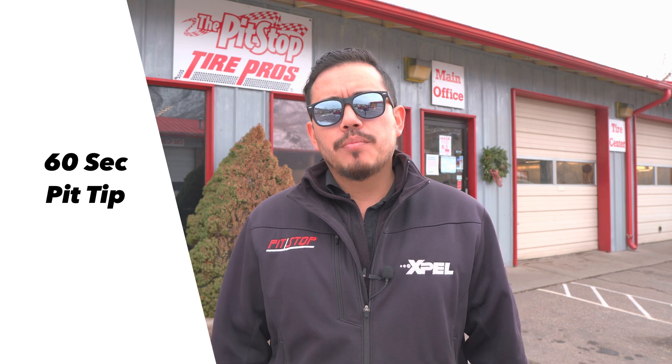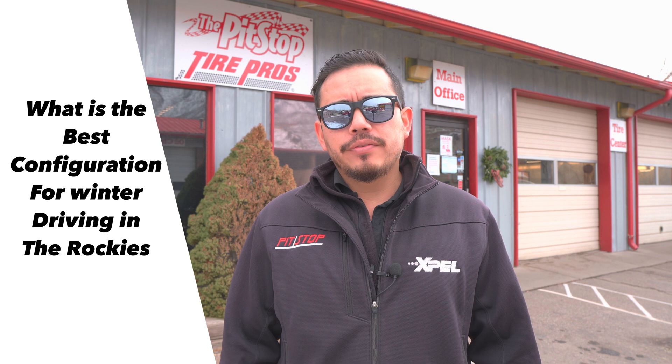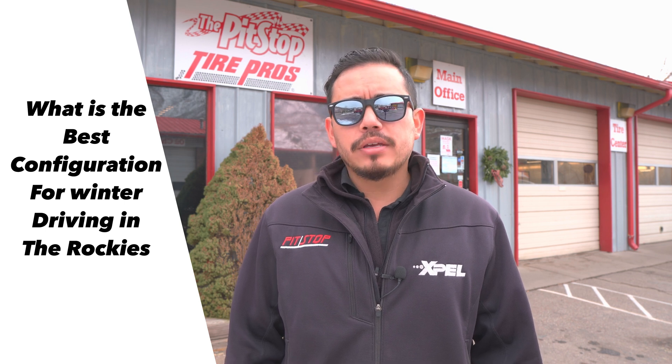Here is today's 60-second pit tip. Some of our customers end up moving here from flatland areas — we call them flatlanders. But here in the Rocky Mountains, the kind of vehicle that you drive can be crucially important. So it begs the question: what is the best configuration for winter driving in the Rockies?